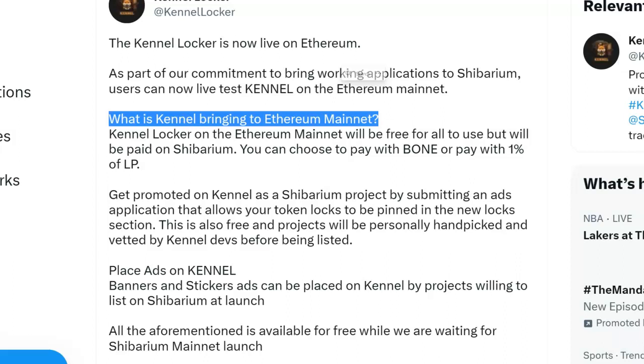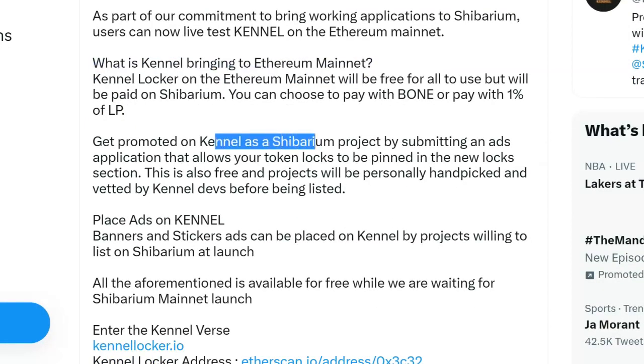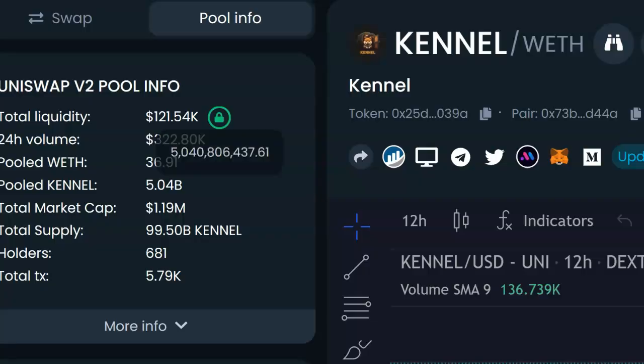Kennel Locker on the Ethereum mainnet will be free for all to use, but will be paid on Shibarium. You can choose to pay with BONE — that's why BONE is going to be worth something — or pay with one percent of LP. It's moving pretty fast, it's a very early project. You can also get promoted on Kennel as a Shibarium project by submitting an ad application that will allow your token lock to be pinned in a new lock section.